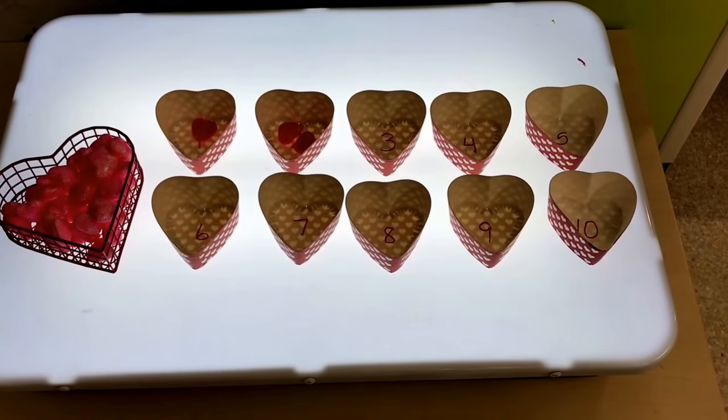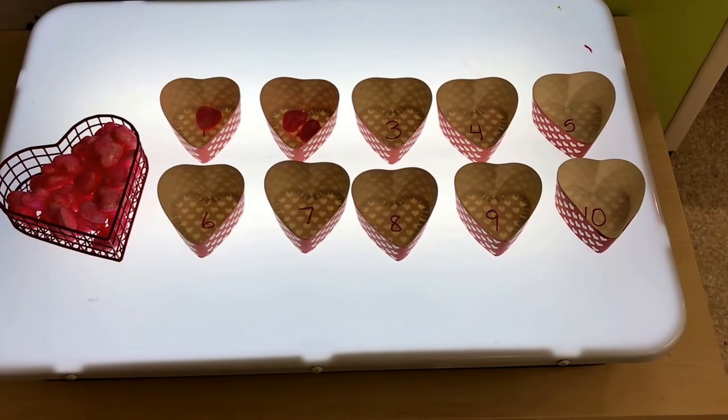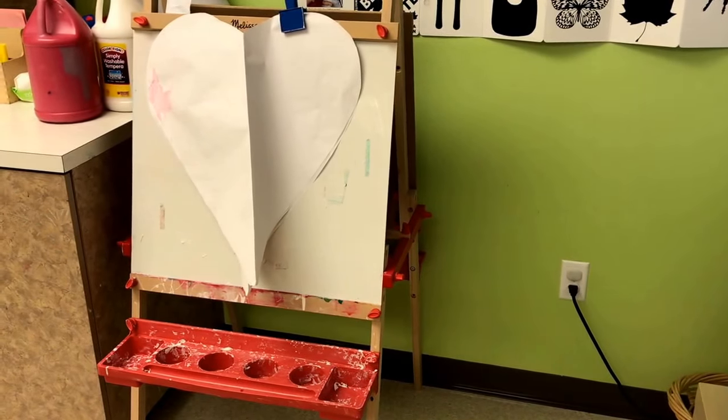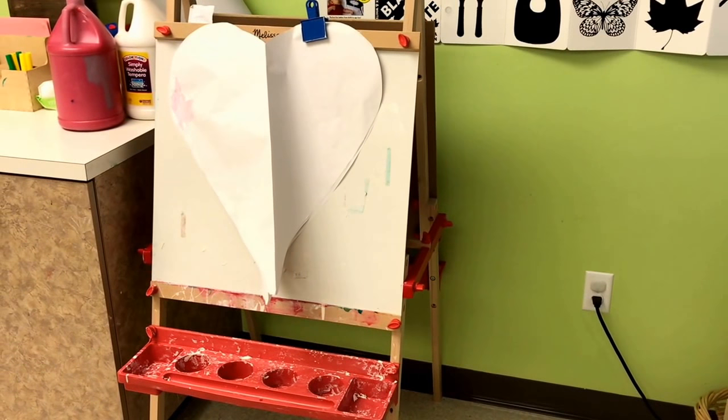At the light table we are sorting hearts one through ten. At the easel we will be painting on big paper hearts using red and white paint.